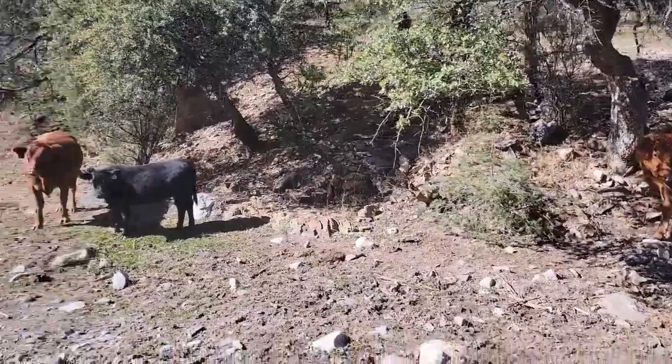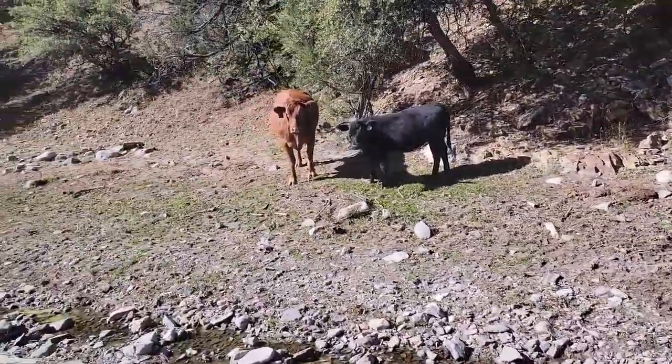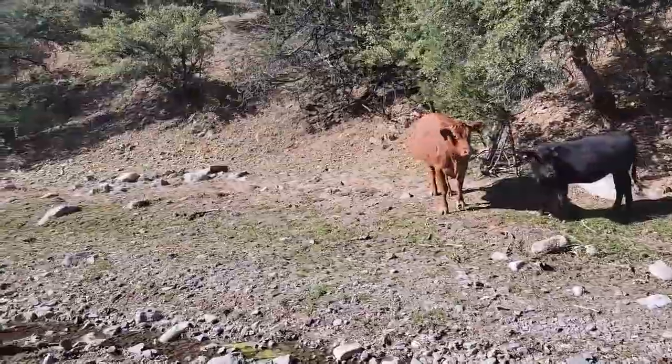As a reminder, there is cattle grazing out here, so make sure you stay conscious of all the animals that are around.